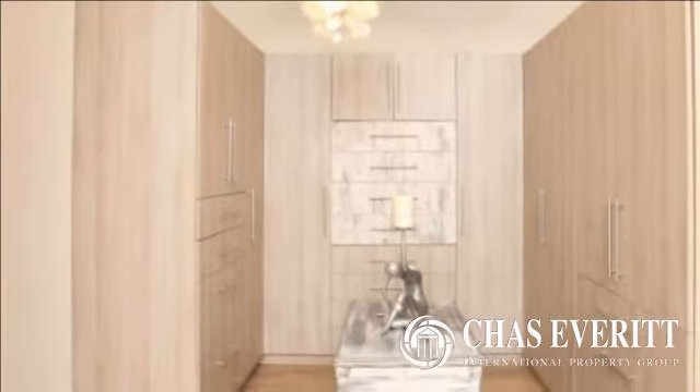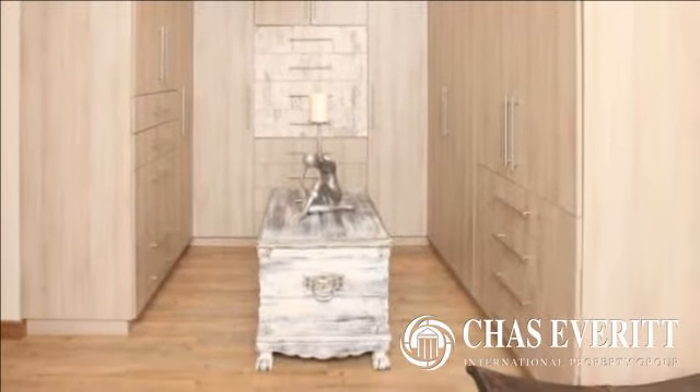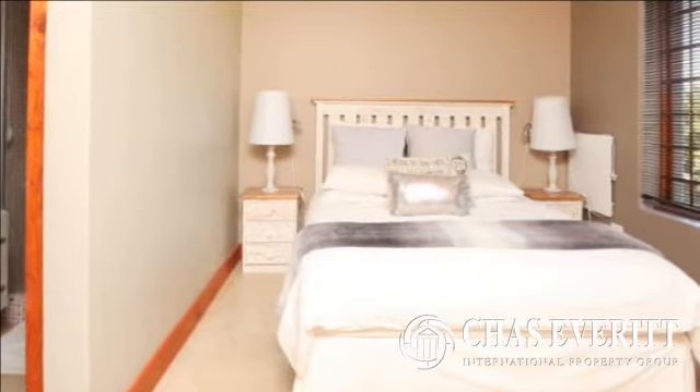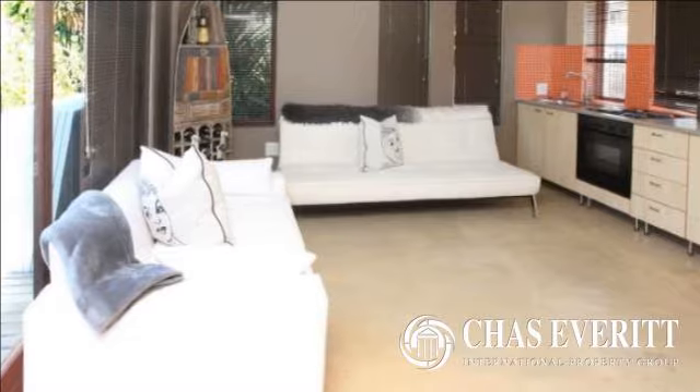The property also offers a combustion oven, a grey water system that irrigates the whole garden, seven security cameras with a monitor, electric fencing, and burglar bars and beams. For more information on this property or to arrange a viewing, please contact us.